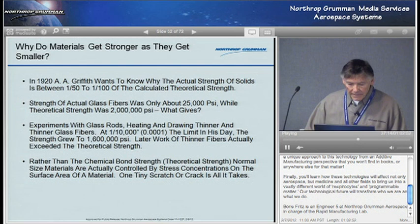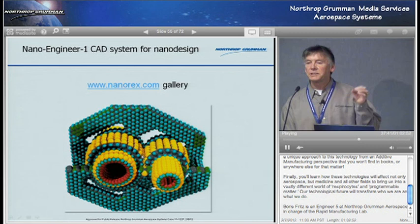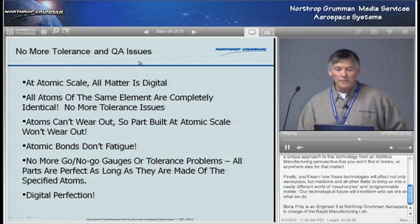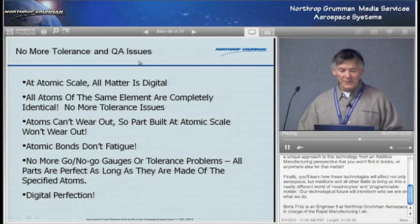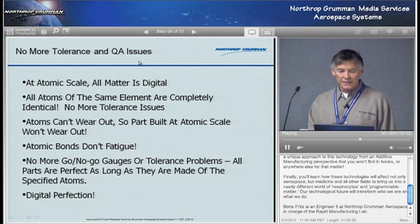Imagine you think these gears need replacing after 20 or five years — no, these are atoms. Atoms do not deteriorate. These things can go on for thousands of years. If you put too much energy into the system you can disrupt it, but if you leave it there is no fatigue. Atomic bonds just stay the way they are. So you have no more tolerance and QA issues. At the atomic scale, all matter is digital — any atom of the same element is exactly the same size. You don't have to worry, 'oh that one doesn't quite fit.' They're all the same, and they don't wear out. Atomic bonds don't fatigue. So you have this digital perfection, which is totally alien to the way we think at the normal scale.